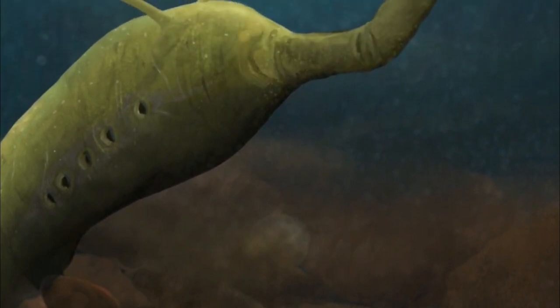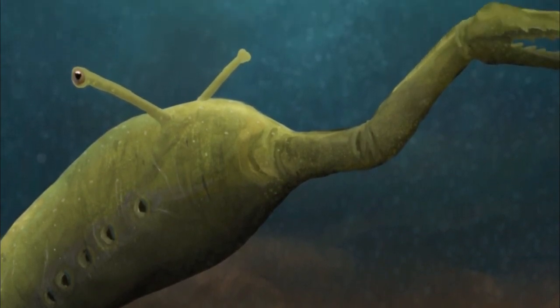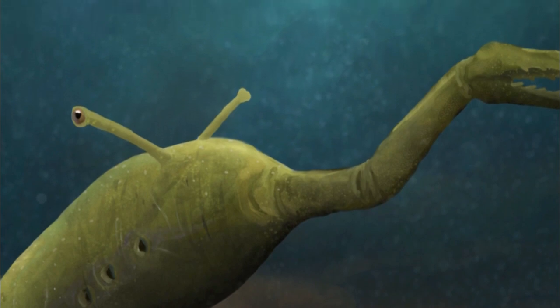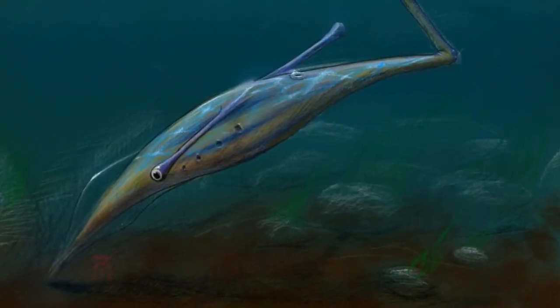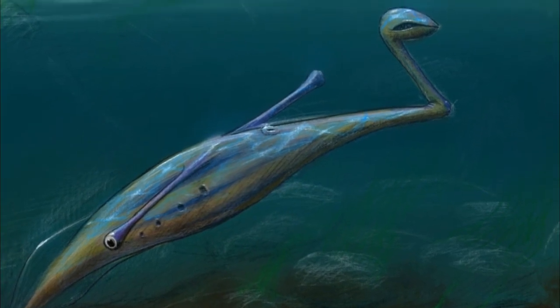The results revealed that Tully had a backbone. All of the Tully monster's tissues that we analyzed were made up of proteins, and none of them were made up of chitin, McCoy said. So that is really strong evidence that the Tully monster was in fact a vertebrate.